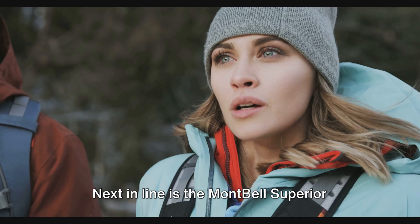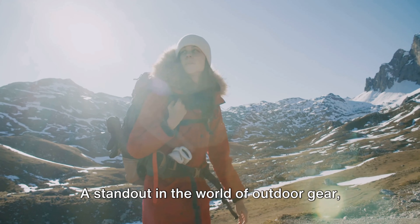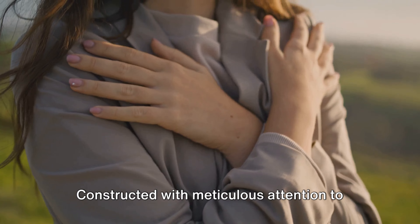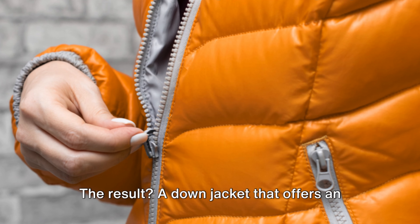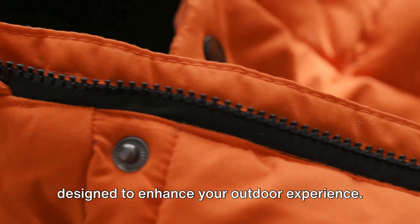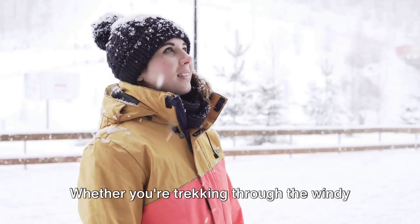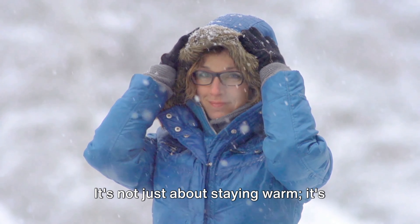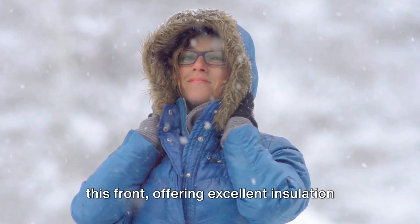Next in line is the Montbell Superior Down, a testament to superior craftsmanship. This jacket is renowned for its exceptional features, high quality, and lightweight construction. Constructed with meticulous attention to detail, every stitch, every seam, every zipper is designed with a purpose, resulting in a down jacket that offers an unparalleled combination of warmth, lightness, and durability. One of the standout features of the Montbell Superior Down is its impressive performance in harsh weather conditions. Whether you're trekking through the windy alpine or caught in a sudden snow flurry, this jacket has got you covered, offering excellent insulation without the bulk.